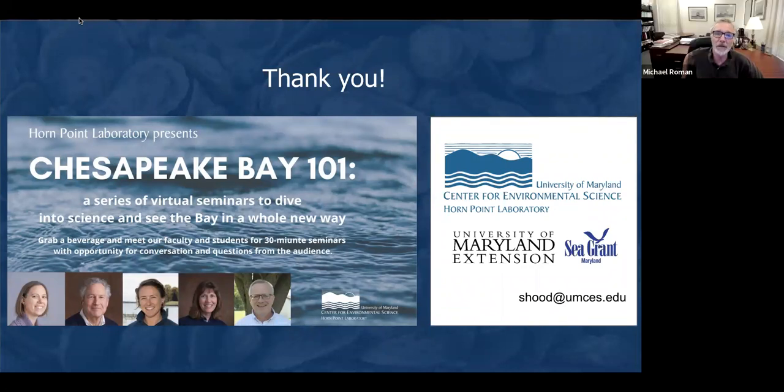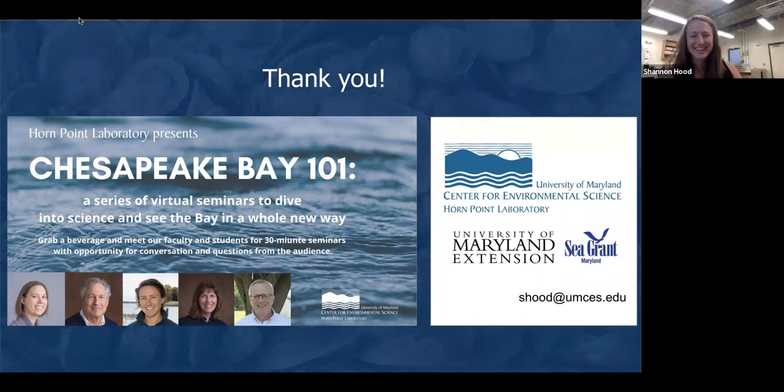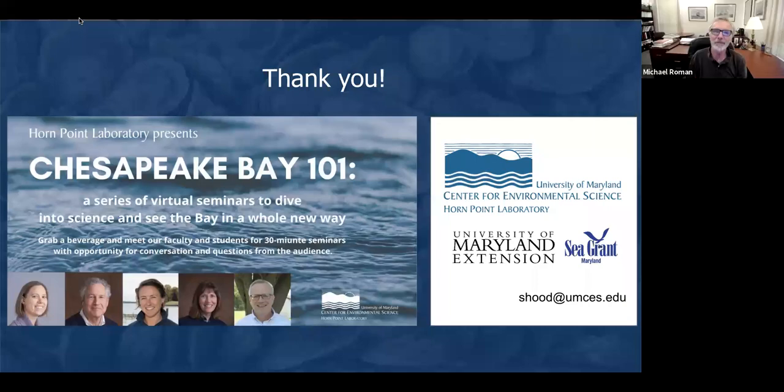I'd just like to remind you that Kenny Rose, one of our faculty members, is going to talk next week on how models will help us understand the future of Chesapeake Bay — Kenny is really a world leader in the use of these models, so I think it will be a very interesting talk. I'd like to thank you all for attending, hope you're well, and I hope to see you next week. Give a round of applause for Shannon. Thanks all for tuning in — come back next week for Kenny. Bye-bye.